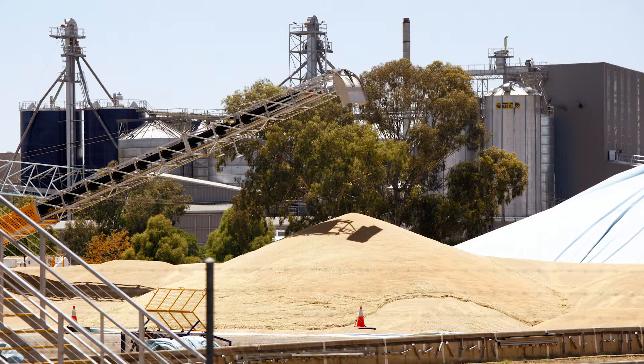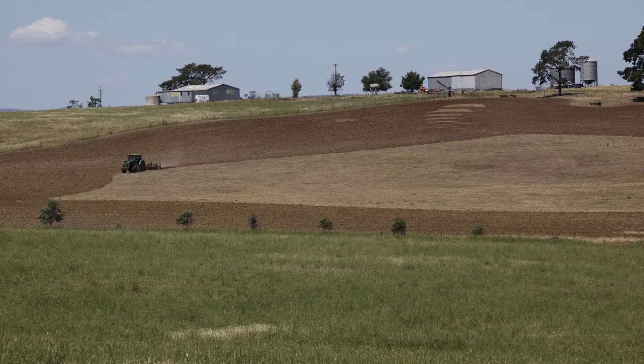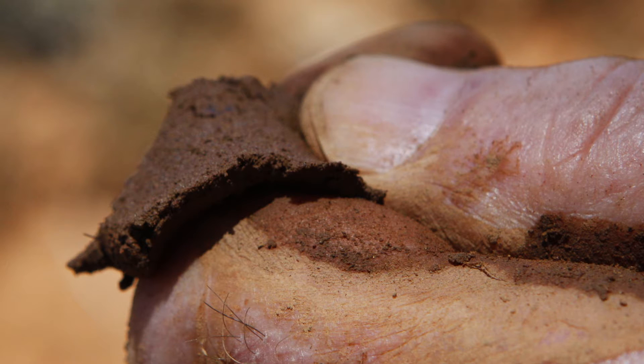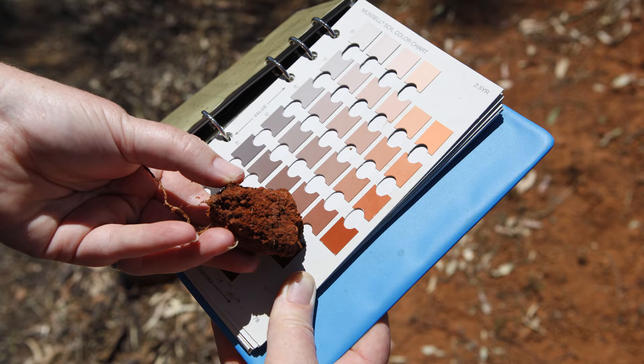This area can be referred to as the breadbasket of New South Wales. This soil is identified by an obvious change in texture from topsoil to subsoil. Topsoils are often loamy, whereas subsoils are brightly coloured structured clays.